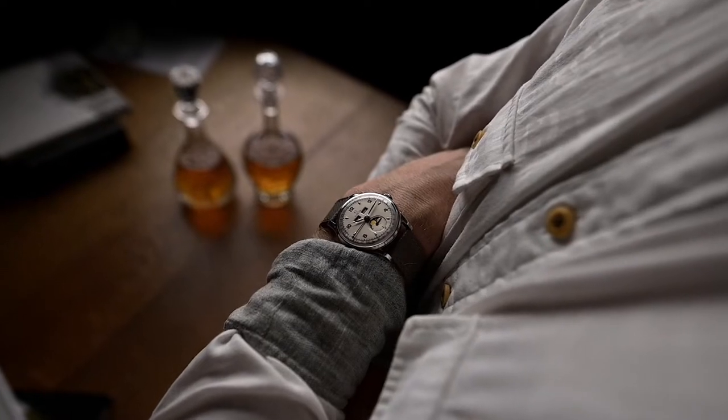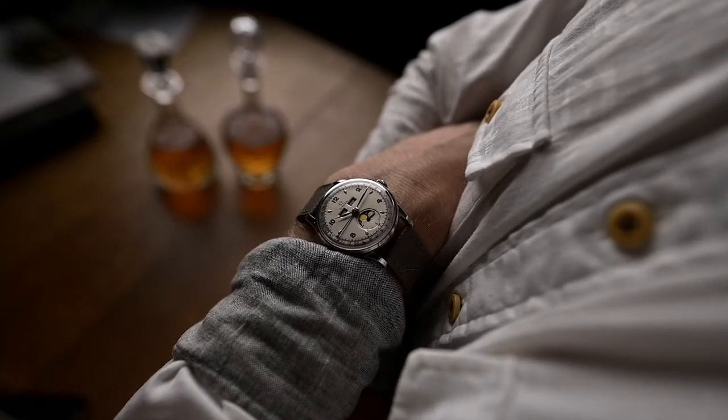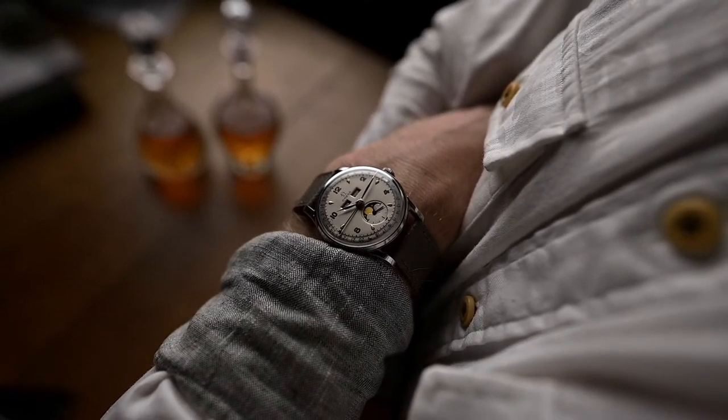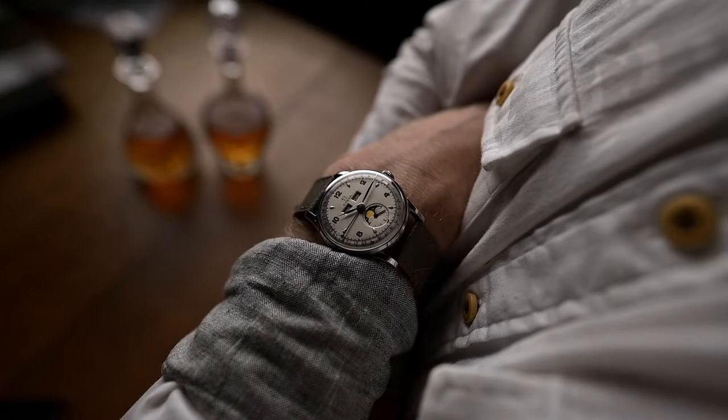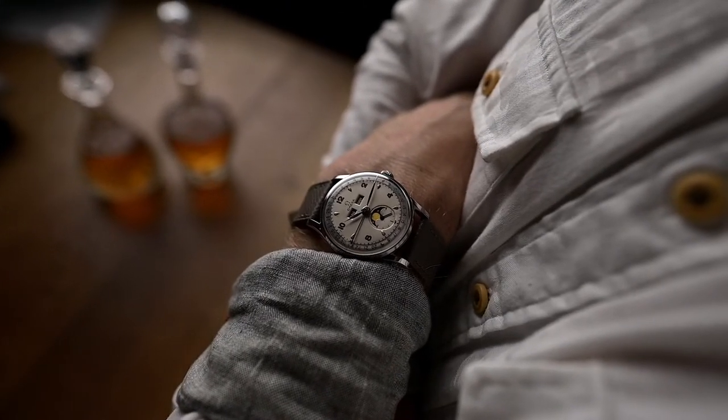We might not always think about hour markers when we look at the watch on our wrist, but they definitely set the stage for the dial's appearance. And as such an important style element, this feature has developed over time, leading to a cornucopia of distinct looks. Let's start our today's journey with the most popular set: the number rules.